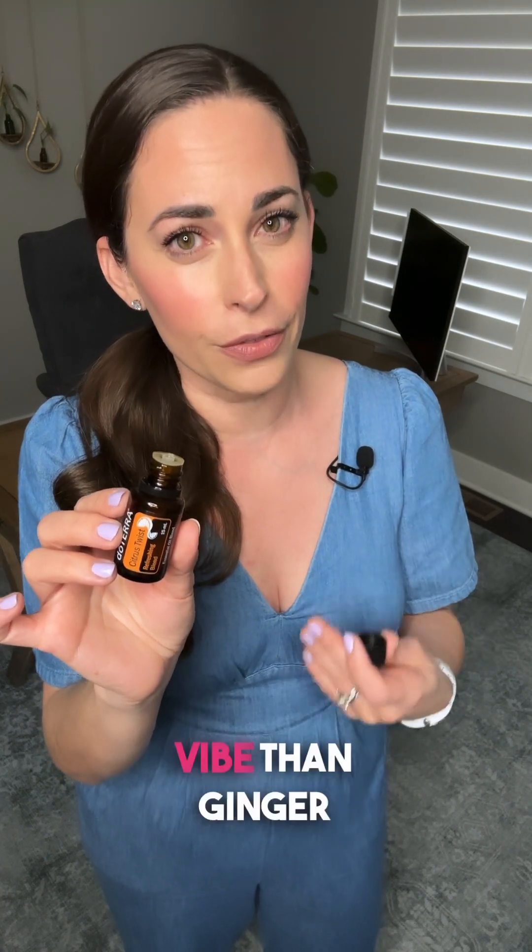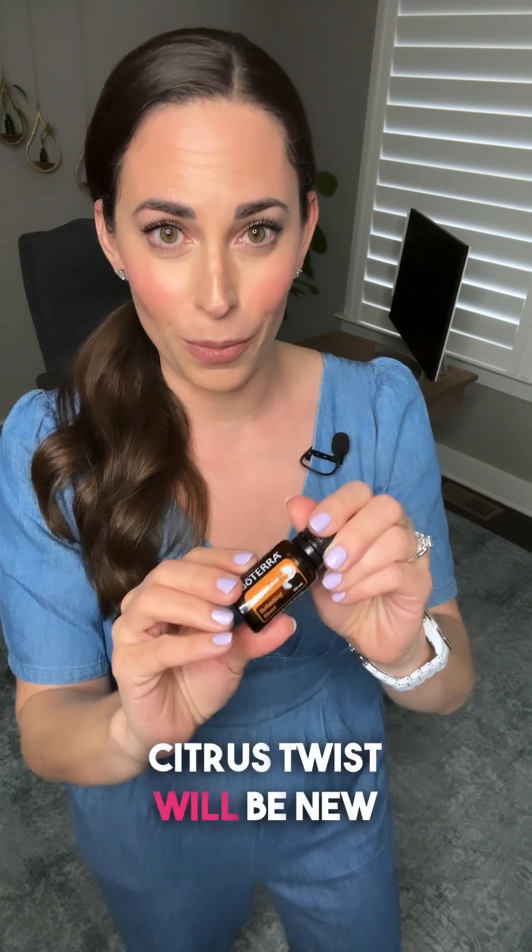It contains wild orange, lemongrass, litsea, ginger essential oil, and ginger CO2 extract, which is a little different vibe than ginger essential oil. So if you like it sweet, citrusy, and spicy, this is for you. Let me know down in the comments if Citrus Twist will be new for you.